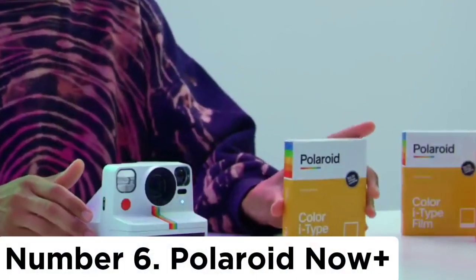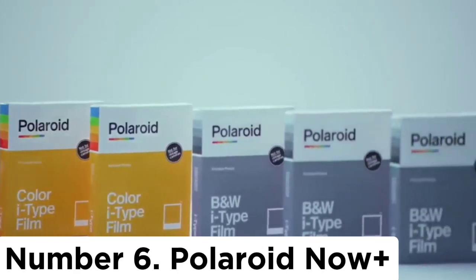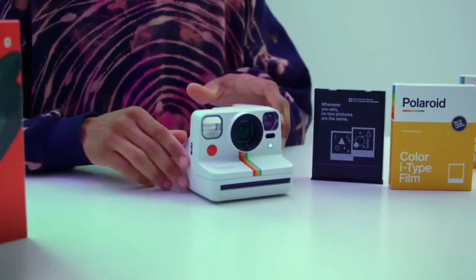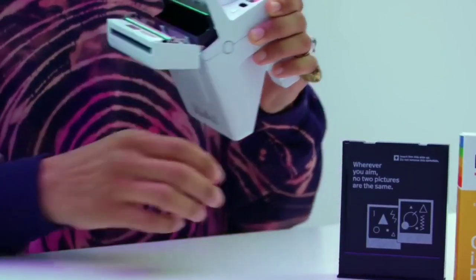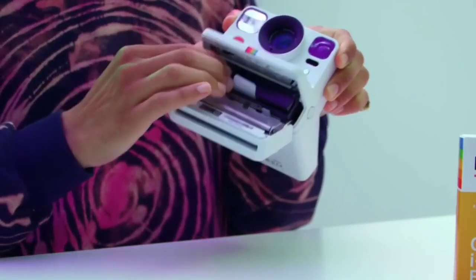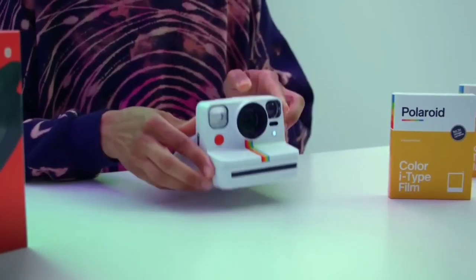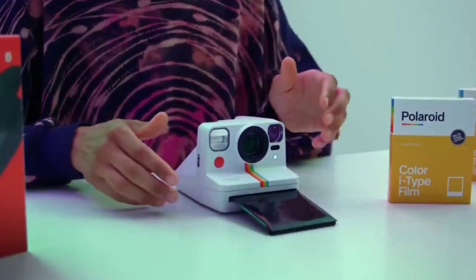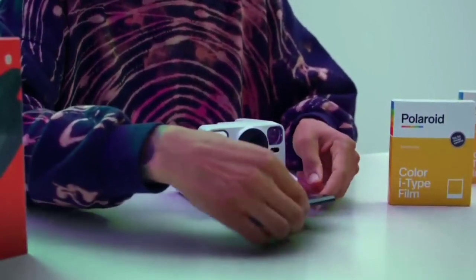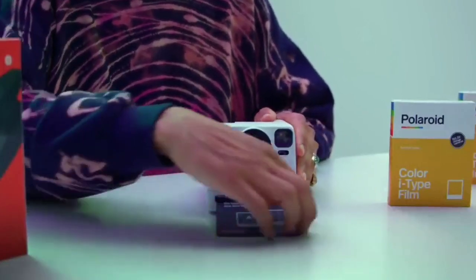Number 6: Polaroid Now Plus. If you're after full-size instant photos that possess quality and that elusive vintage look, the Polaroid Now Plus is the obvious choice — my personal favorite instant camera. It combines the same image quality and shooting experience of the base Polaroid Now with the modern features of the now-discontinued OnStep Plus. It has several creative modes such as light painting, aperture priority, double exposure, and portrait mode.